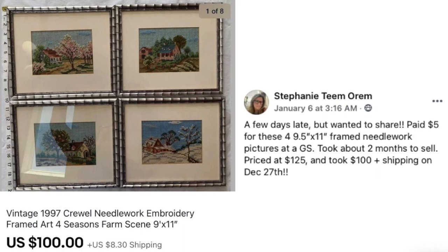Now we've got Stephanie Orem. She paid $5 for framed needlework pictures at a garage sale. Took about two months to sell — priced at $125 and took $100 plus shipping on December 27th, so after Christmas. These are Vintage 1997 Crewel Embroidery Framed Art, Four Seasons — a very nice set.